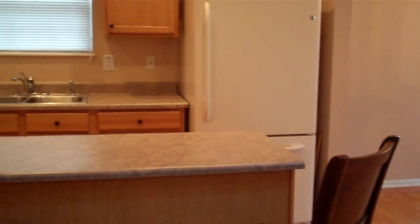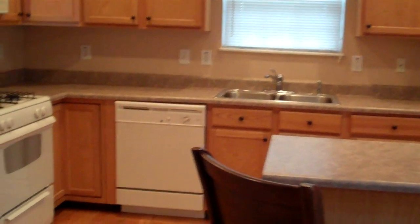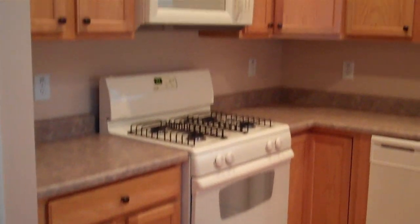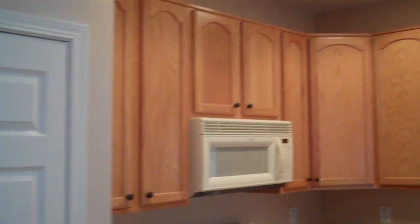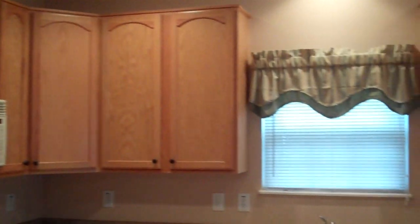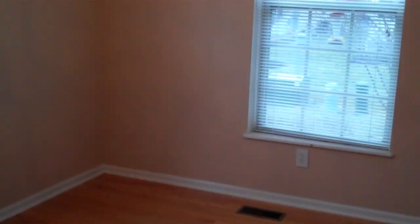As I take a slow pan to the left, you're going to notice the chef's island, large GE refrigerator. You do have a gas range and built-in microwave. For those of you that like to cook, you'll love the gas range and there's a nice reach-in pantry to my left. Large 42-inch cabinets, and as I pan around, you've got upgraded moen plumbing fixtures.